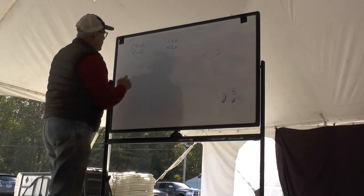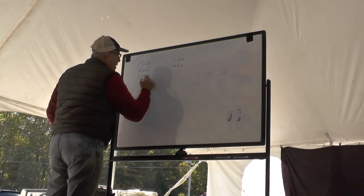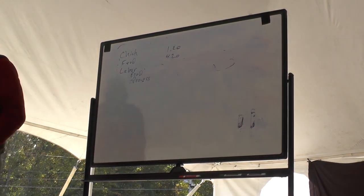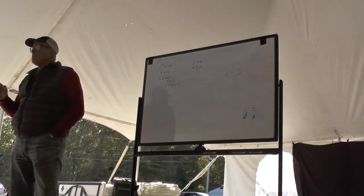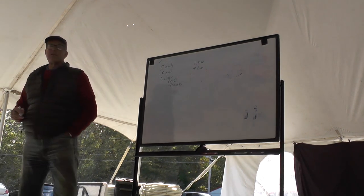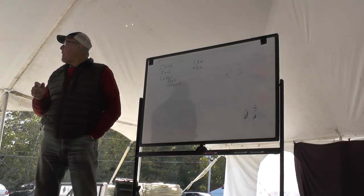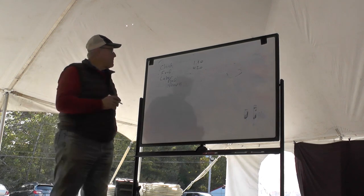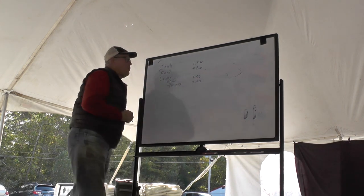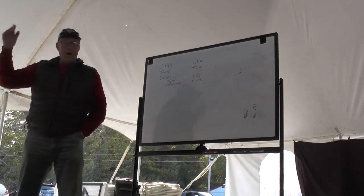Then we have labor — divided into two parts: production and processing. Interestingly, those two numbers are about the same. It takes as much labor on the processing as it does all the daily moves and cumulative labor up until processing day. We're assuming $25 to $30 an hour, which is good pay for farming. Production is $1.50 and processing is $2.00 — a little more in processing. And processing includes cutting them up, packaging, and all the labor involved.